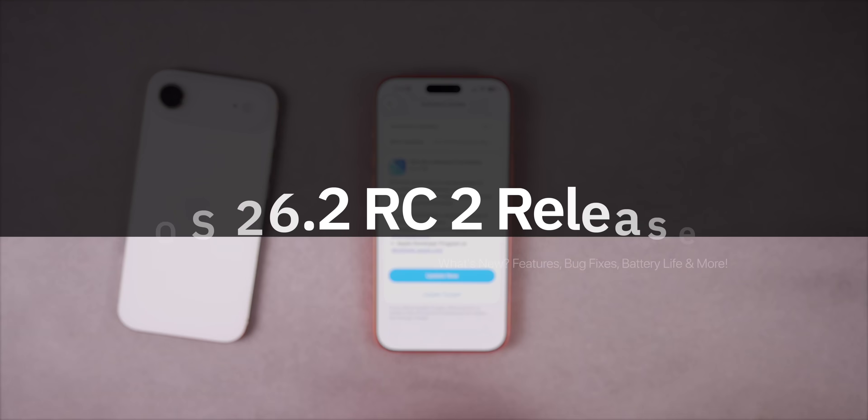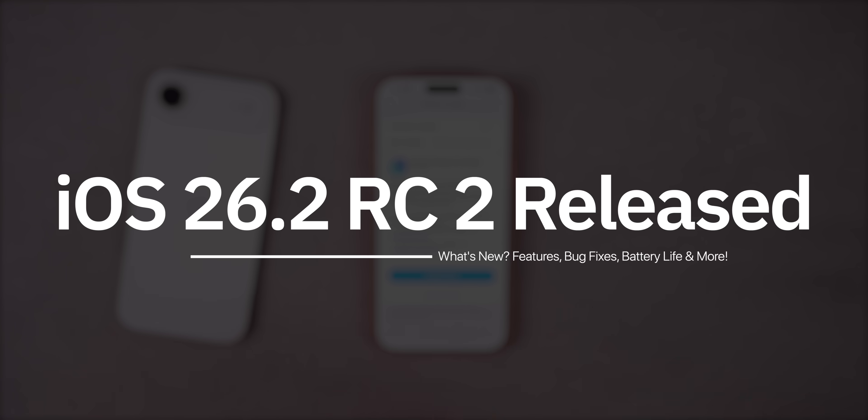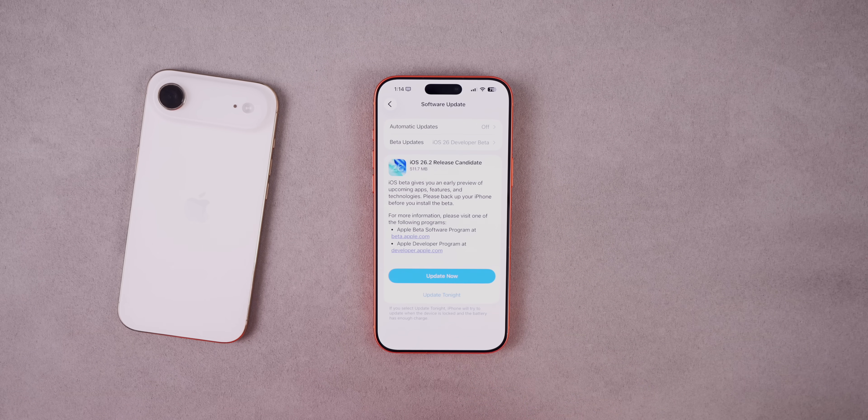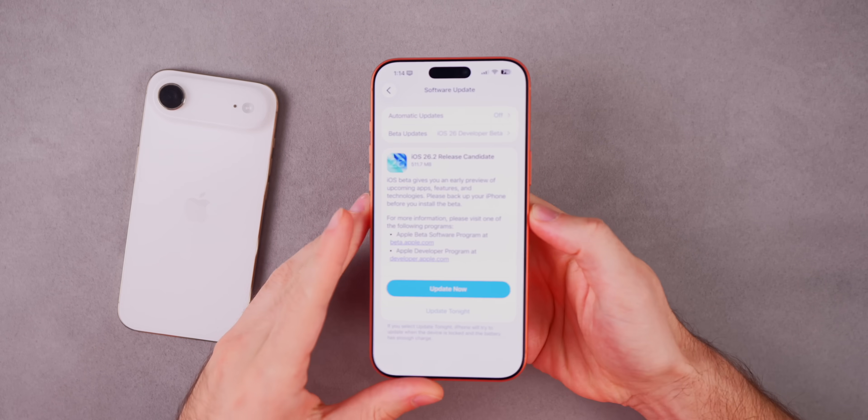What's up guys, my name is Brandon and today Apple released iOS 26.2 RC2 to registered developers and public beta testers. This comes just a week after the release of iOS 26.2 RC1. We're going to talk about what's new in this update along with what to expect next, as in the final release, because we did not see any other software releases today — only iOS 26.2 RC2.